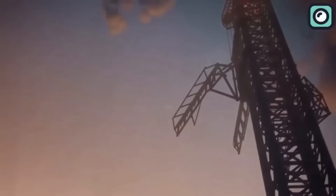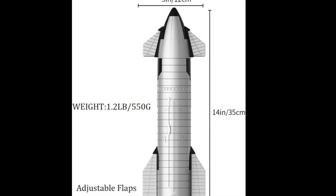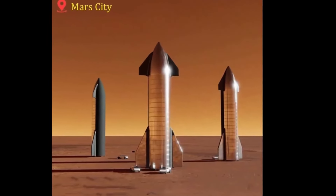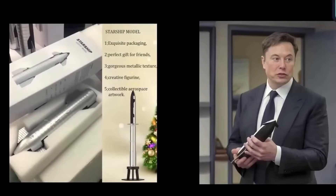If you've watched this far, it means you are one of our loyal viewers, and I've got something special just for you. We have highly realistic Starship models available on eBay, exclusively for our dedicated fans. Head to the link in the description and grab your own model. Thanks for watching, and I'll see you in the next video.